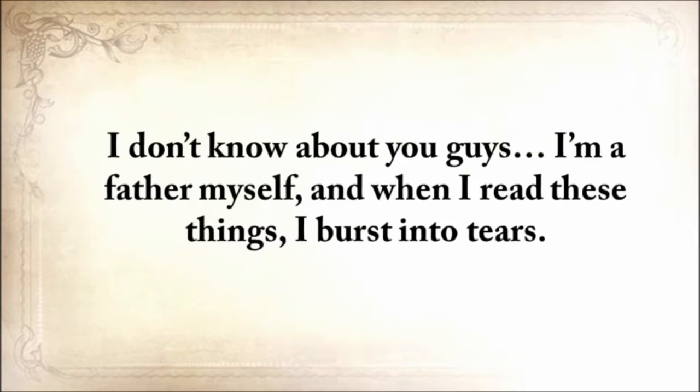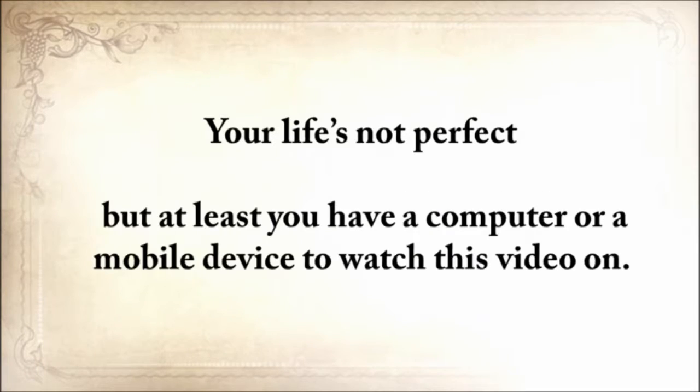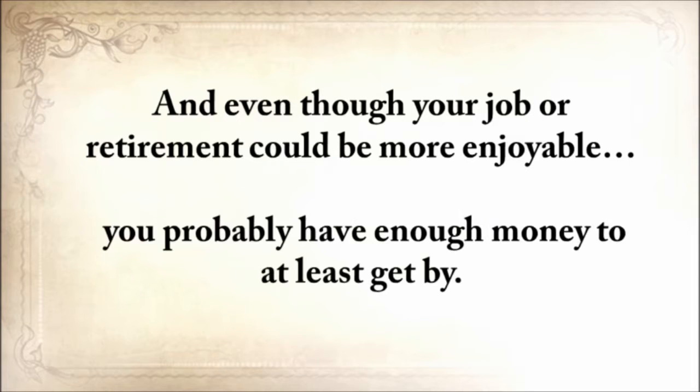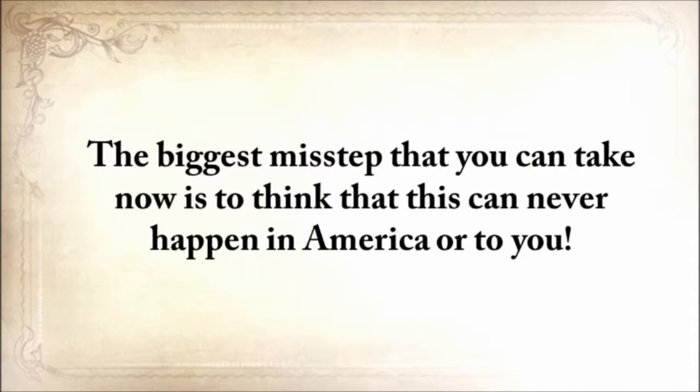I don't know about you guys — I'm a father myself — and when I read these things, I burst into tears. Please allow me to take a wild guess without getting mad at me. Your life's not perfect, but at least you have a computer or mobile device to watch this video on. Your fridge is probably half full, and while you have your problems, starvation is not one of them. History has shown us many times that it can all fly away in a split second. The biggest misstep you can take is to think that this can never happen in America or to you.